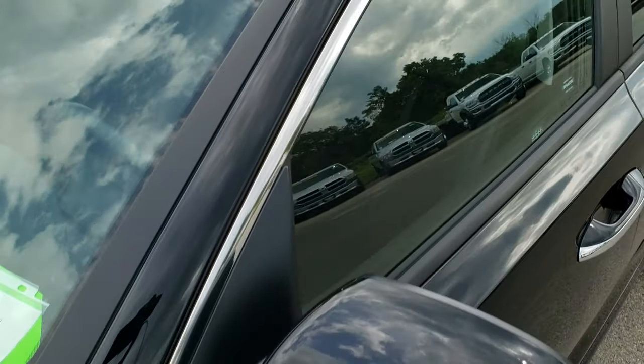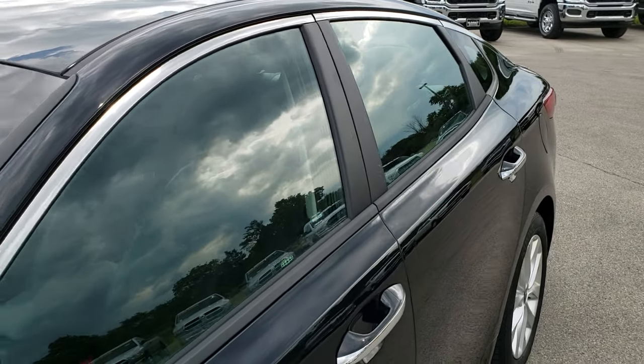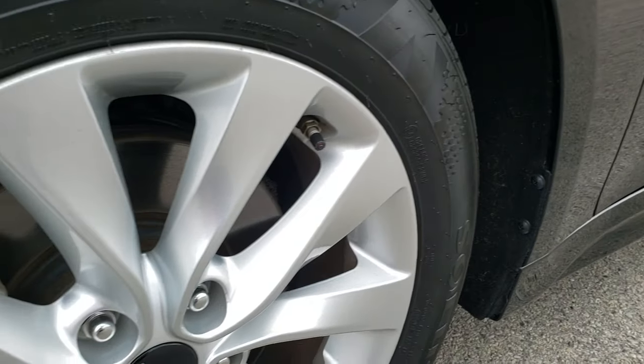We shoot all of our videos in 1080p, so if you have HD capabilities on your computer, tablet, or smartphone device, turn them on right now because it is like you're right here looking at the car with me — and definitely your best way to check out the vehicle before seeing it in person.